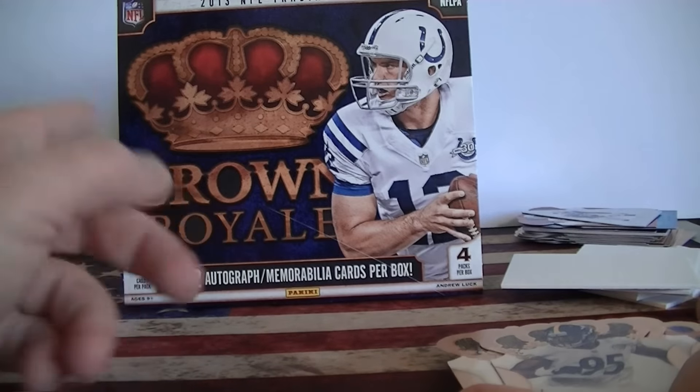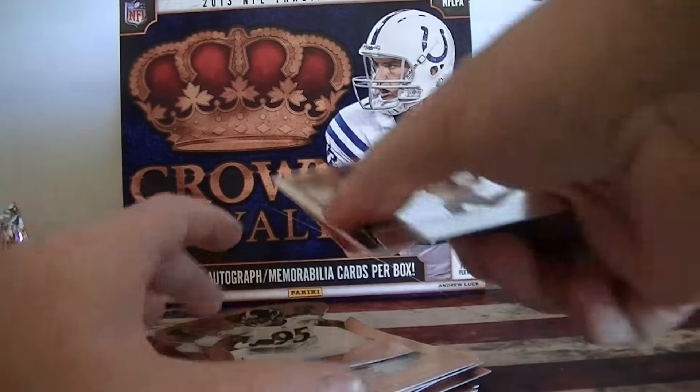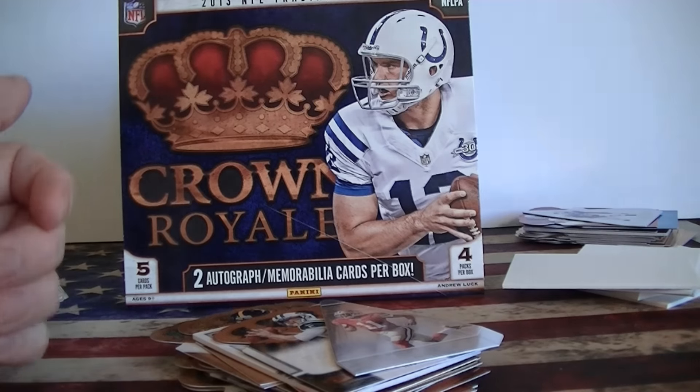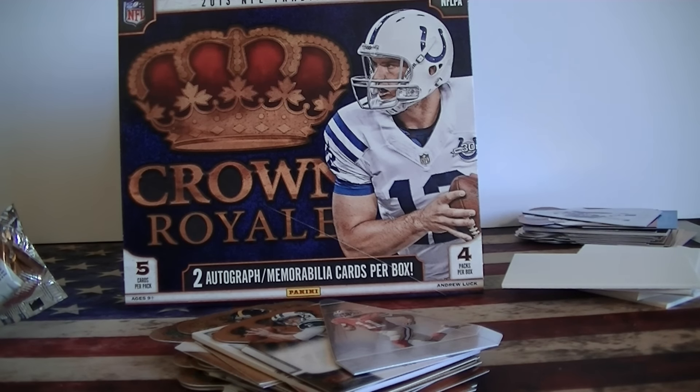Pretty fun break — I'll definitely pick up more of these. Some low-numbered cards, got a nice autograph hit. Pretty fun break. That's it for Crown Royal 2013 retail. Catch you next time.